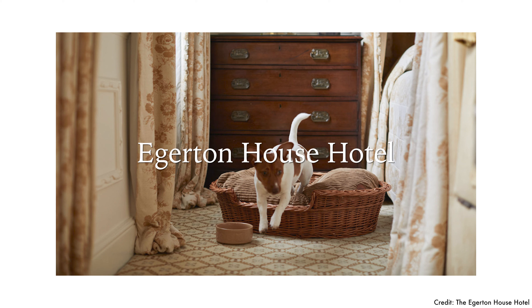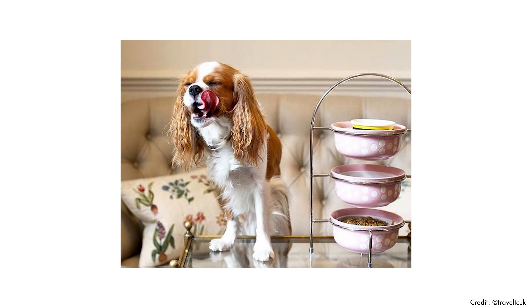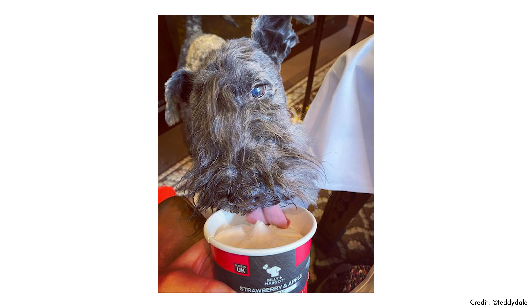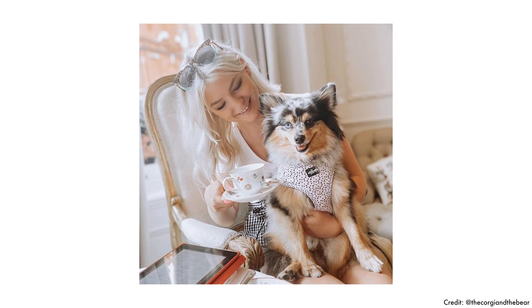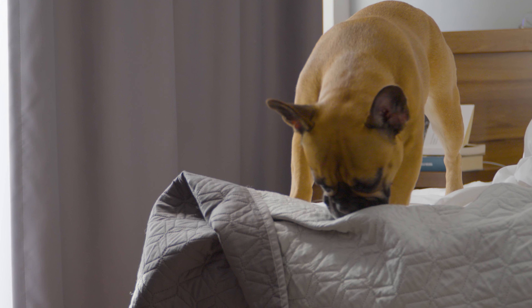If you want something much more upscale, you can check out the Egerton House Hotel. It's a boutique hotel in the heart of Knightsbridge, where they have a bespoke doggy afternoon tea featuring chicken liver and beef meatloaf, homemade peanut butter dog biscuits, and carrot cupcakes — the cost is 30 pounds per dog. They also offer Doctinis, which are homemade chicken consommé martinis with turkey skewers plus canapés, also 30 pounds per dog.